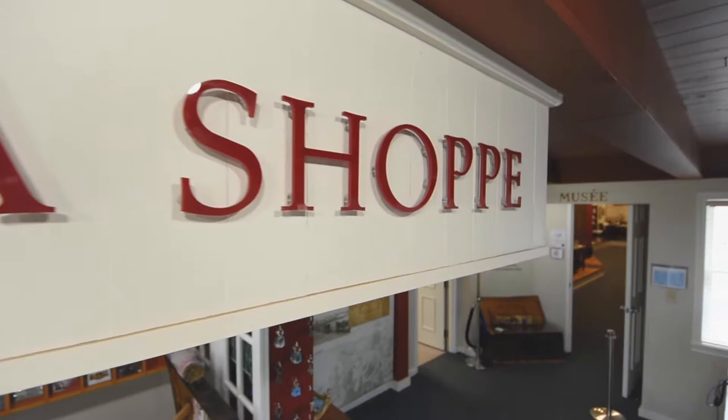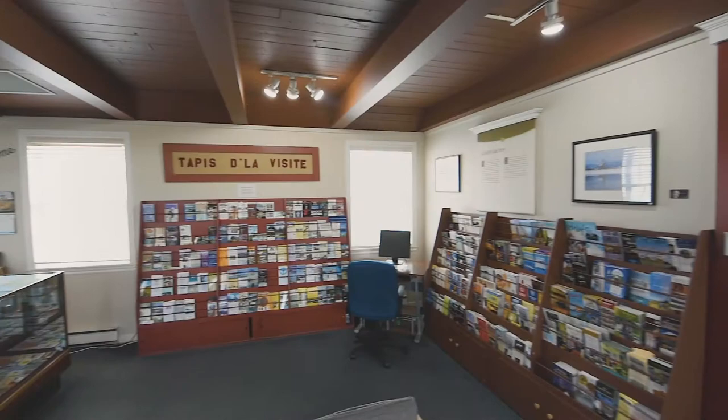You can relive your visit to Les Trois Pignons anytime with a locally handcrafted keepsake from our souvenir shop, or find a distant relative at our genealogy center.